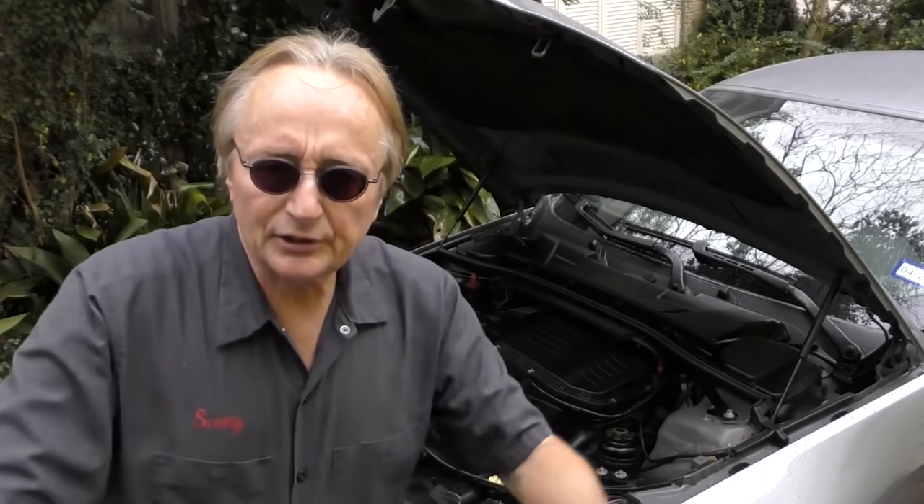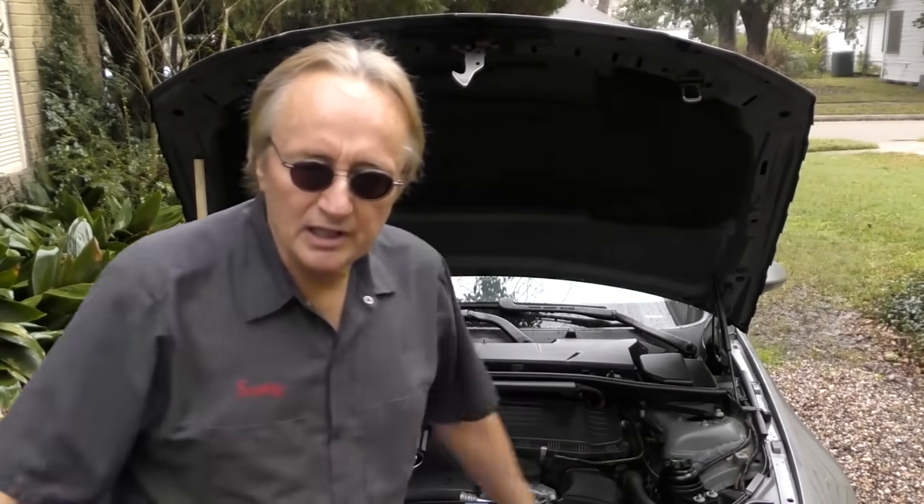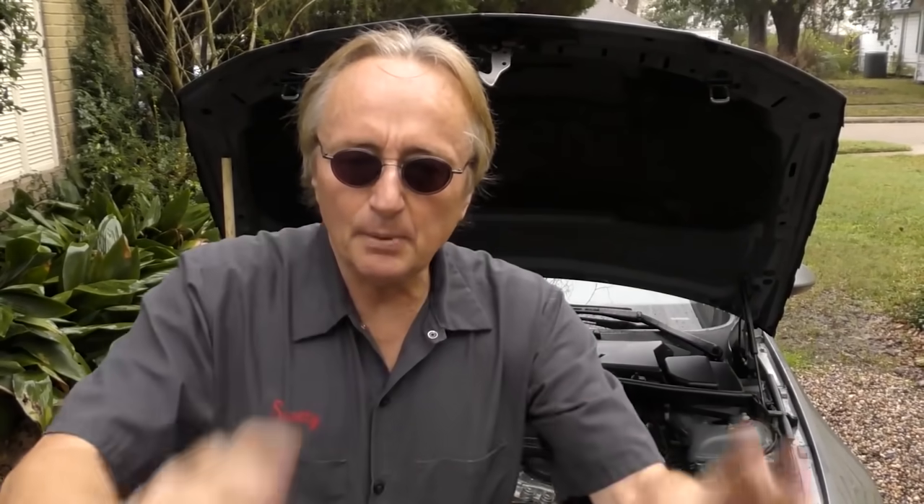This is the 2008 335i. It has all the bells and whistles — it's a straight six-cylinder engine, but it puts out 300 horsepower using technology. It's an inline six, a common old design, but it has two turbochargers on it to make it have power. And if they go bad — and bad they do — the turbochargers are over three thousand dollars a piece, over two thousand dollars labor. So you're looking at over eight grand if they go bad.